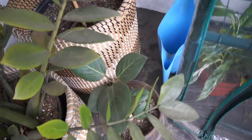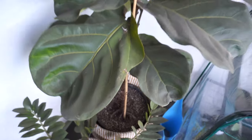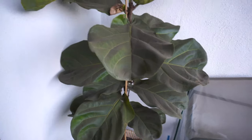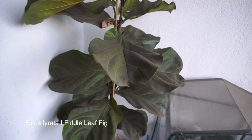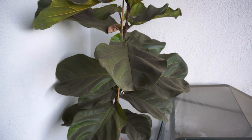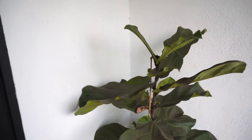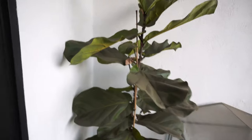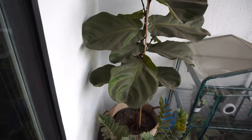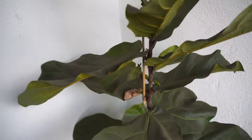Down there is another Ficus audrey — one of many. And then this is my fiddle leaf fig. I actually have one inside too — I must have forgotten to mention it. This is the one I have outside. It's really dusty — I'm sorry, I should take better care of it.